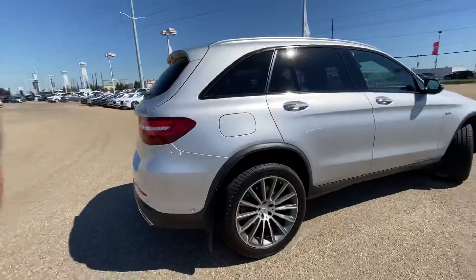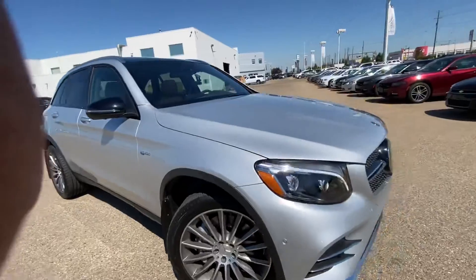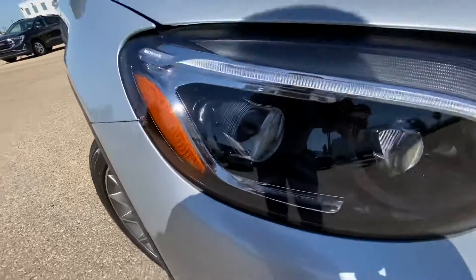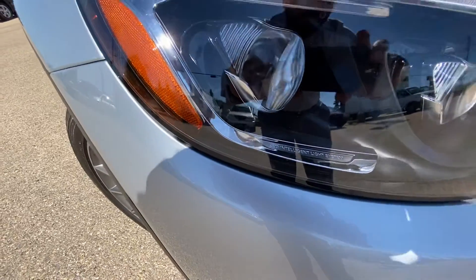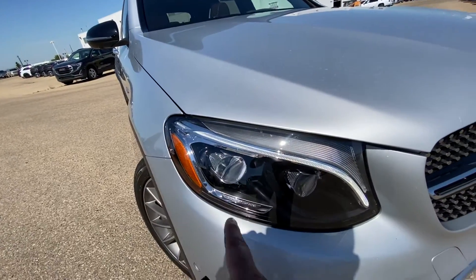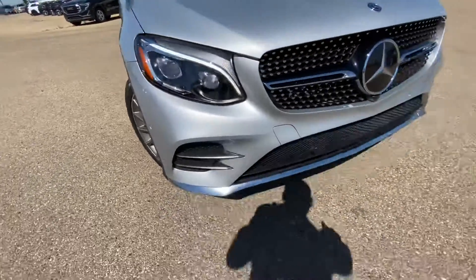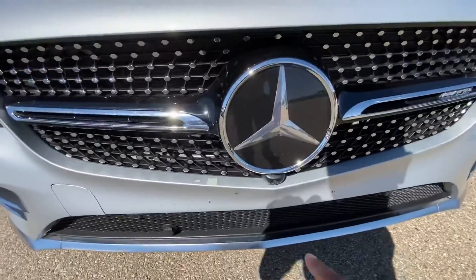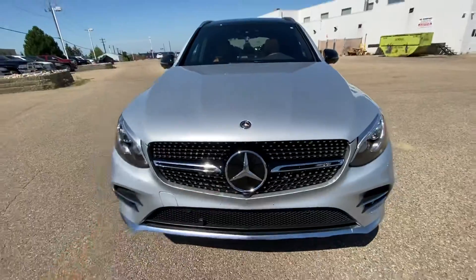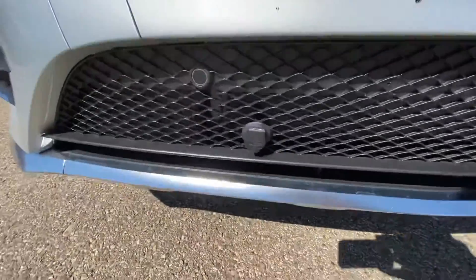It is the 2019 GLC 43 AMG bi-turbo 4MATIC. Starting up front, it comes with the Mercedes signature grille and LED intelligent light system, so you have LED daytime running lights, LED high and low beam. You've got front sensors all around, and this specific model also has the 360 camera — front camera, two side view mirror cameras, backup camera, adaptive cruise control, and a block heater right in the front.